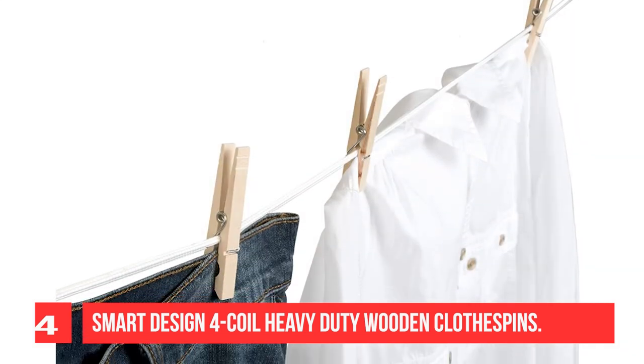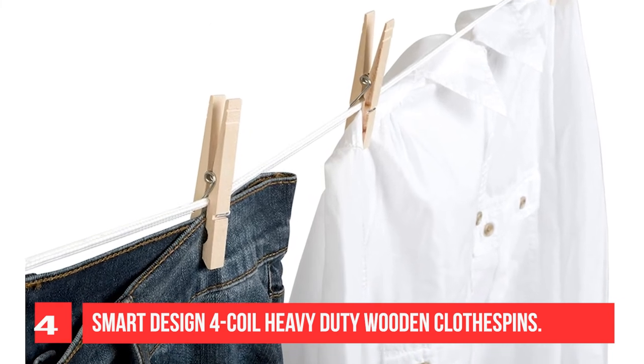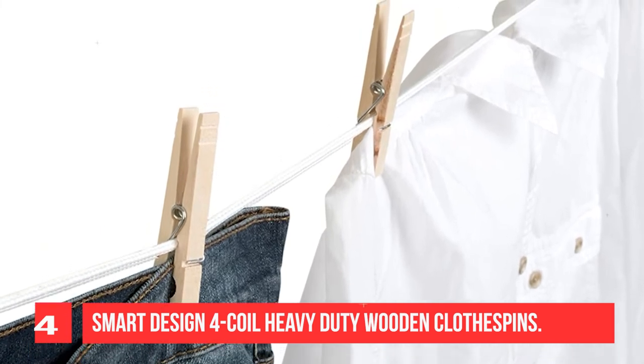And sturdy hold. The sturdy steel design holds clothing, laundry, linens, garments, blankets, towels, and more for inside or outdoor air drying. They are non-staining with a rust-resistant wire spring that will provide longevity.